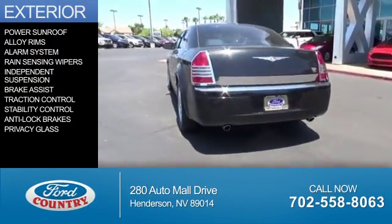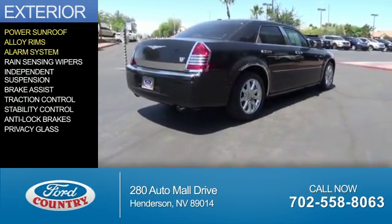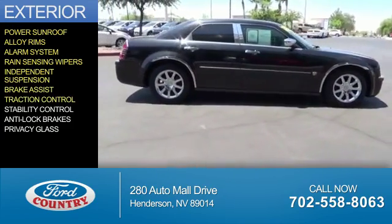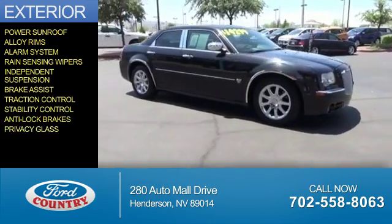The features include a power sunroof, alloy rims, an alarm system, rain-sensing wipers, independent suspension, brake assist, traction control, stability control, anti-lock brakes, and privacy glass.